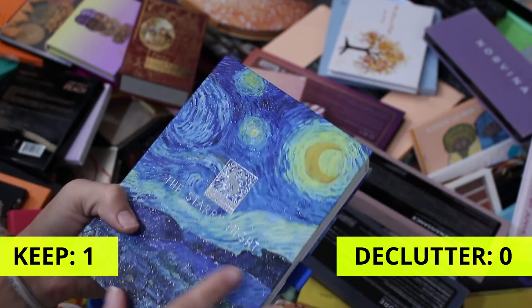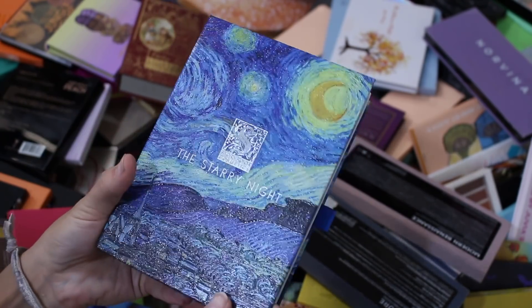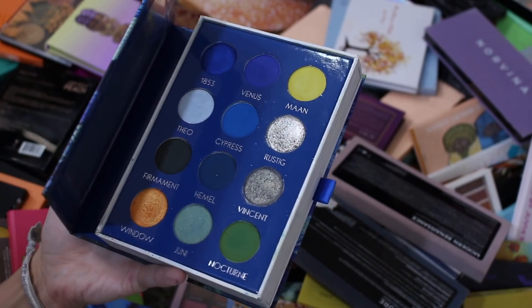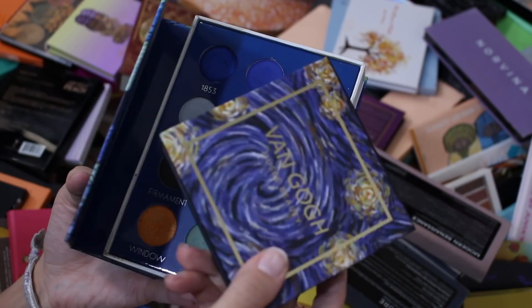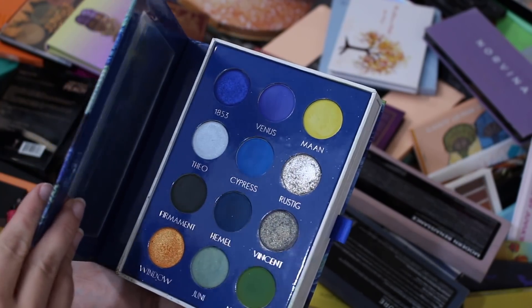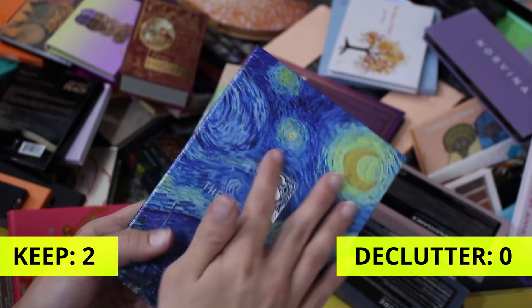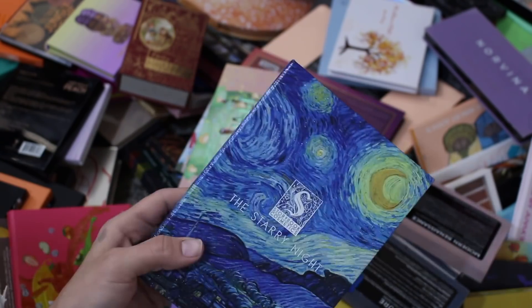I'm going to go ahead and keep a tally on the screen. Next up is the Storybook Starry Night palette. Also not getting rid of this. I do have a video comparing this with the Van Gogh palette because they're both Van Gogh slash Starry Night inspired, so I'll try to link it down below. Not getting rid of this — it's just so beautiful. I think it's gorgeous just as a decorative piece.